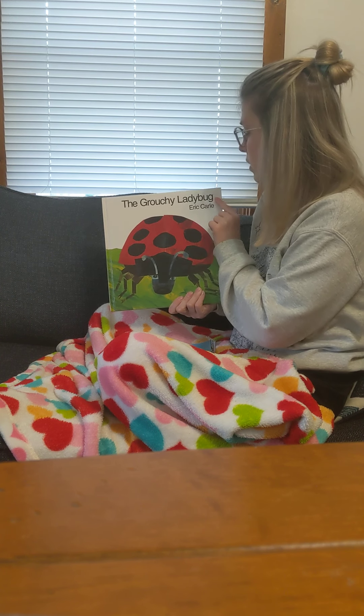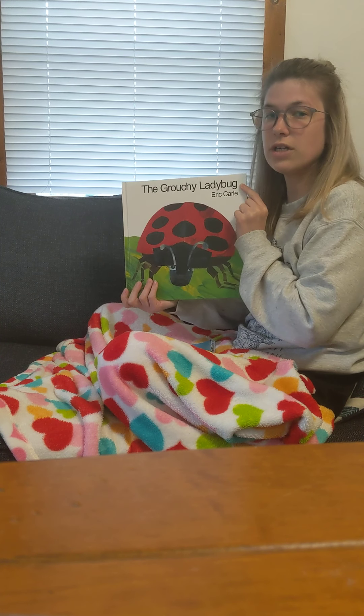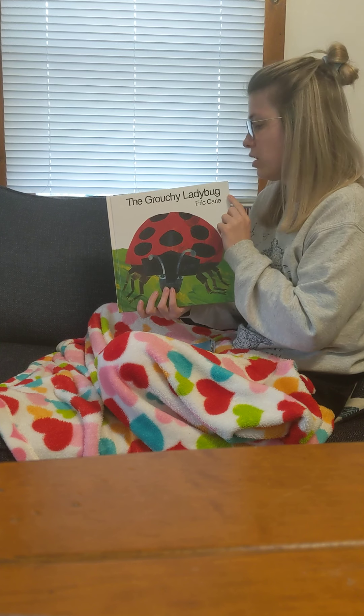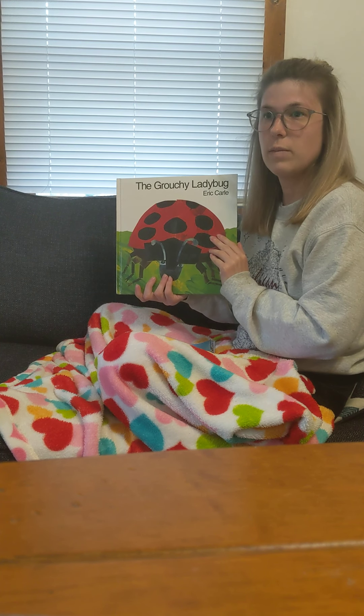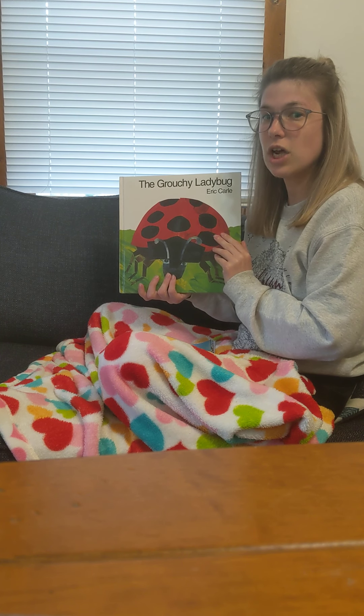The Grouchy Ladybug. Before we start, please share something that happened in the beginning. The beginning is how the story started.